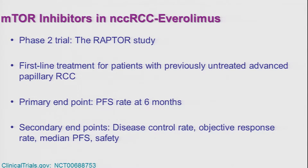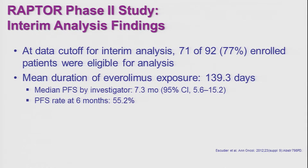The French conducted a phase 2 trial with everolimus in papillary RCC called the RAPTOR trial, with the primary endpoint of progression-free survival rate at 6 months. The median duration of exposure to everolimus was less than 5 months. By investigator assessment, median progression-free survival was about 7 months, and about half the patients were progression-free at 6 months — really nothing to be excited about.